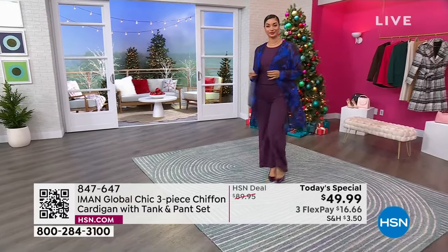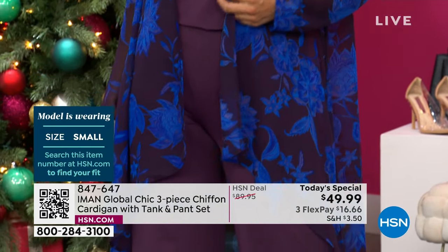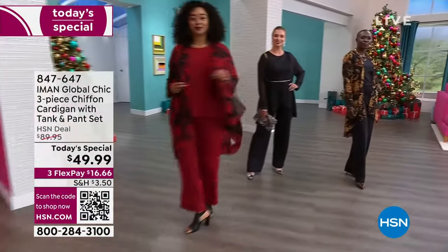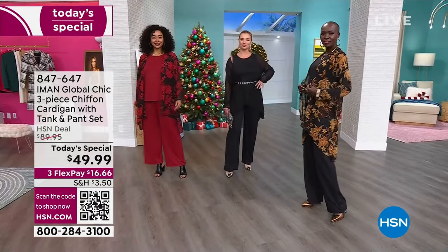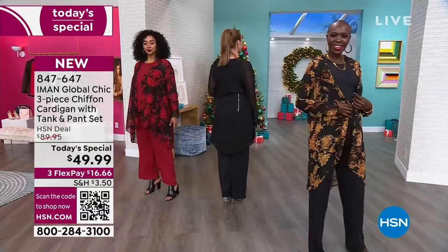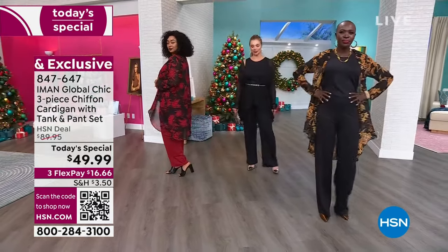We really wanted to keep it a jewel tone, so the plum with that really royal blue picks it up beautifully. Also, we have Diana in what's called the black floral. Kenya is in the 1X and she is in the red floral. The black floral looks almost golden, bronzy — very beautiful. The black floral has a black tank and black pants with it. I want you to really appreciate the drape of this topper.